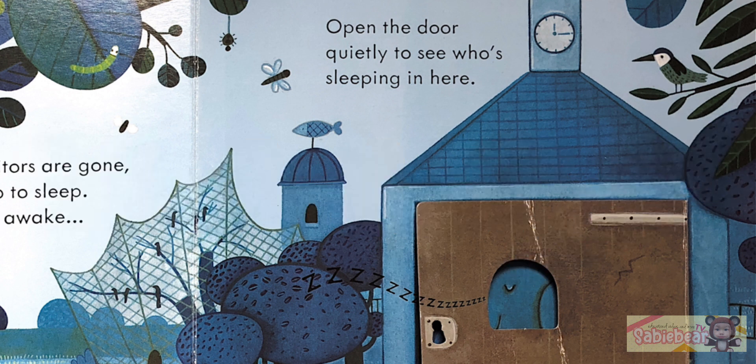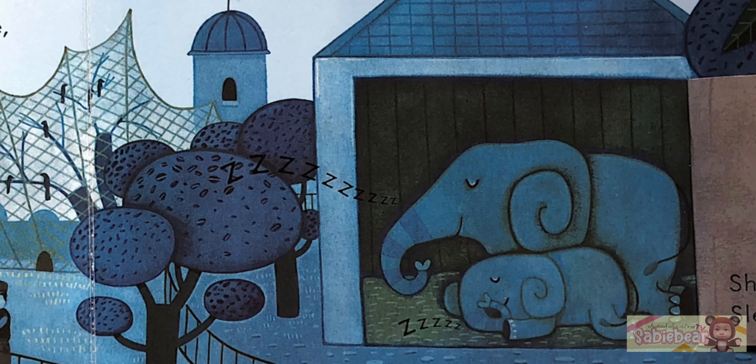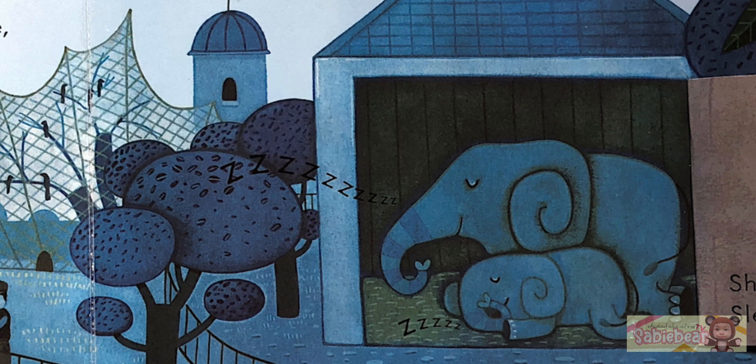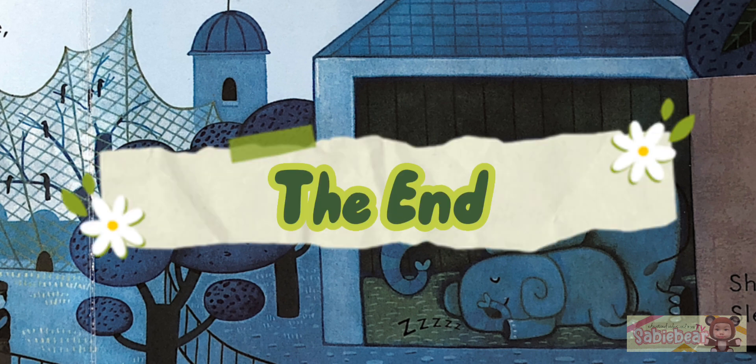What's that? Open the door quietly to see who's sleeping in here. Don't wake them! Sleep tight, elephants! And the end.